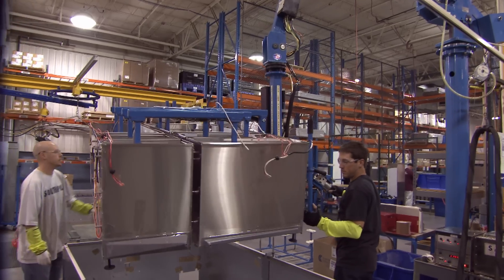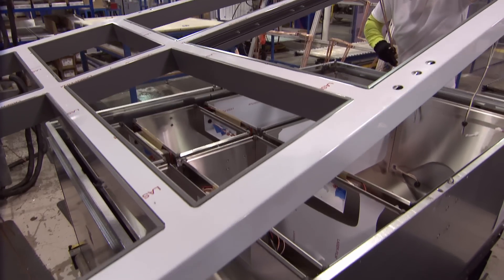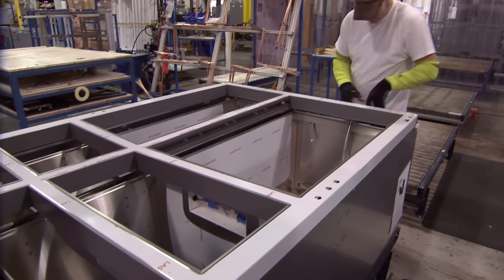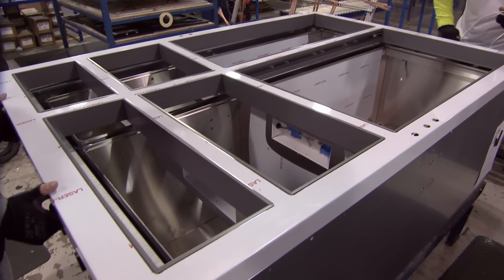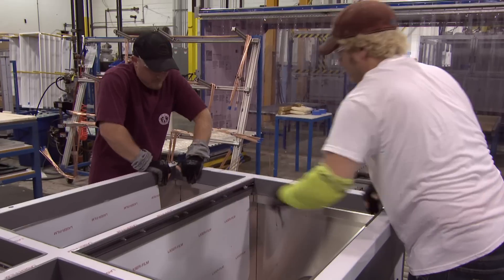The outer shell is put on a squaring fixture and every seam is sealed with hot glue. A tight envelope makes an efficient fridge — glue is put in the cracks so that when foam is injected, there are no foam leaks. The inner compartments are then married to the outer shell and the front face frame goes on. That's when the unit starts to take shape and look like a Pro 48.